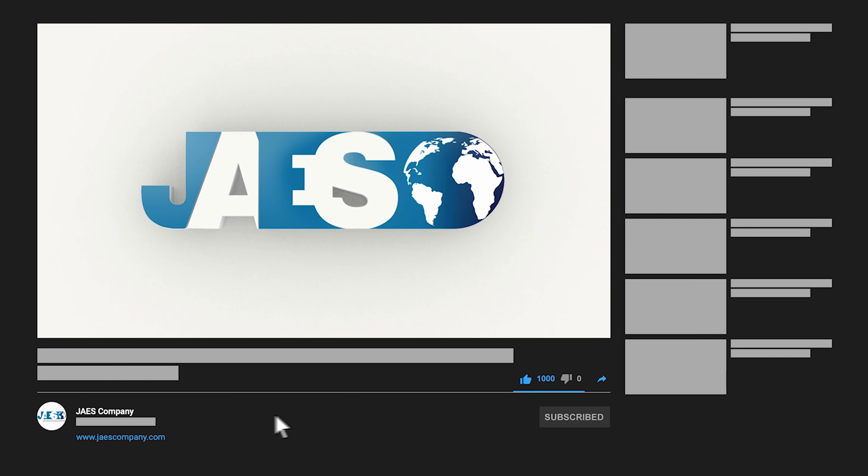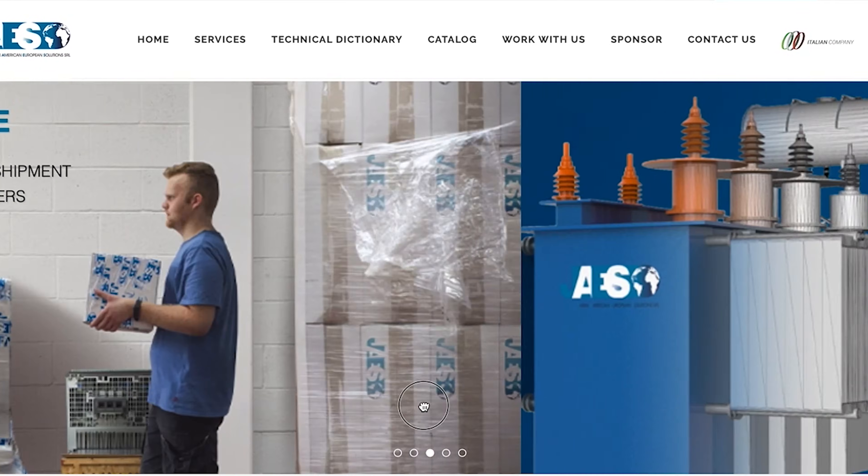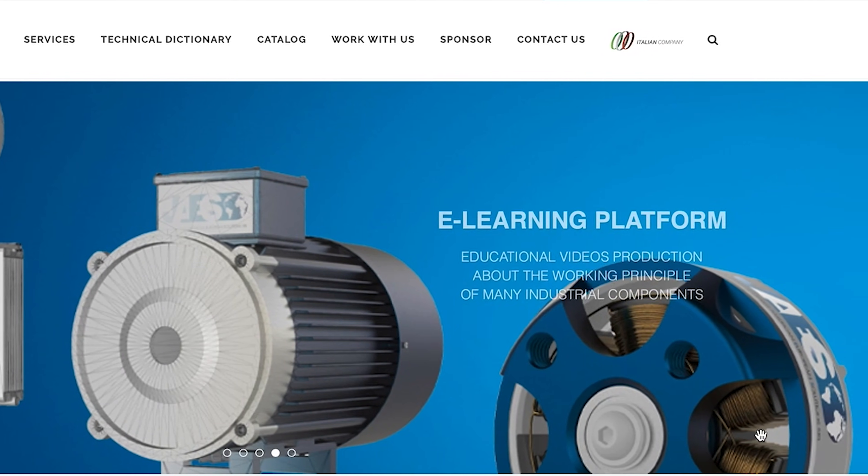We suggest visiting our website JawsCompany.com to find out more about our next projects.